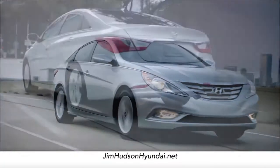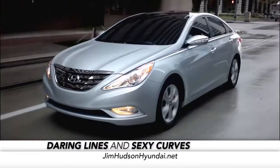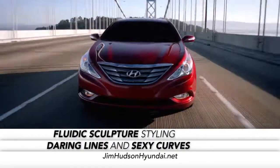The first thing you'll notice about the Sonata is its daring lines and sexy curves. We call this design fluidic sculpture styling.